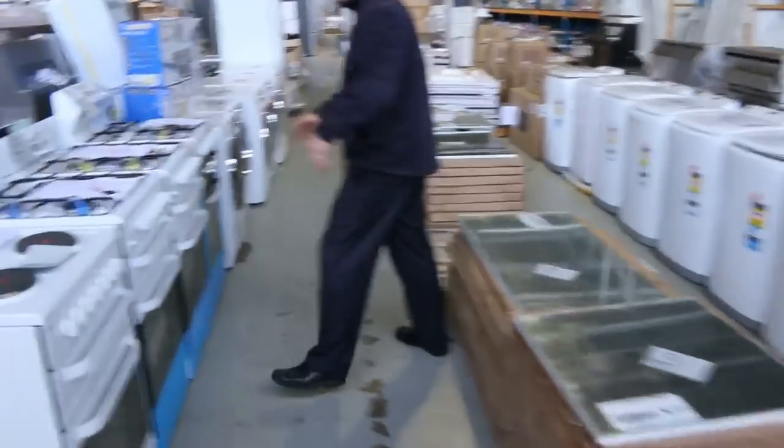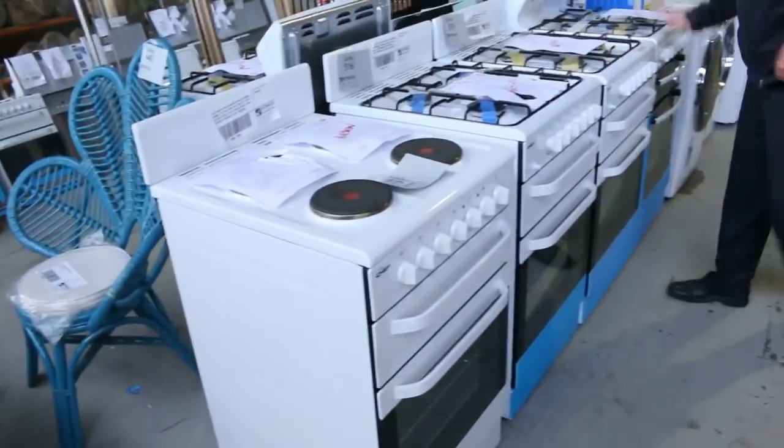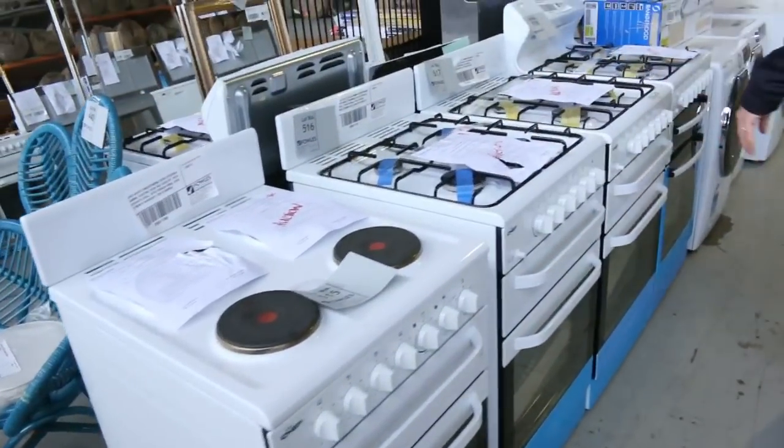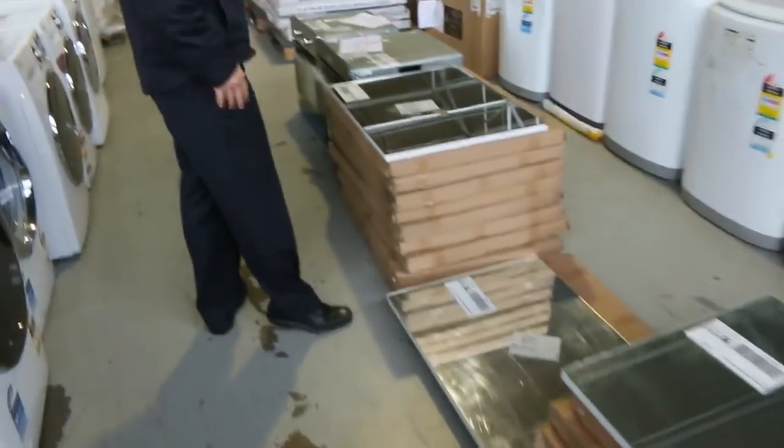Moving on, lots of washing machines, lots of free-standing stoves — beautiful 540mm stoves, both gas and electric. Lots of mirrors on the other side as well, probably again a couple of hundred mirrors.